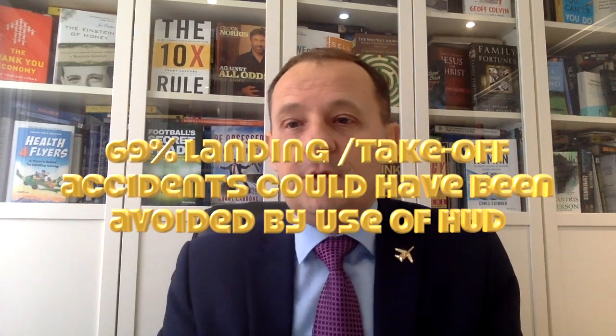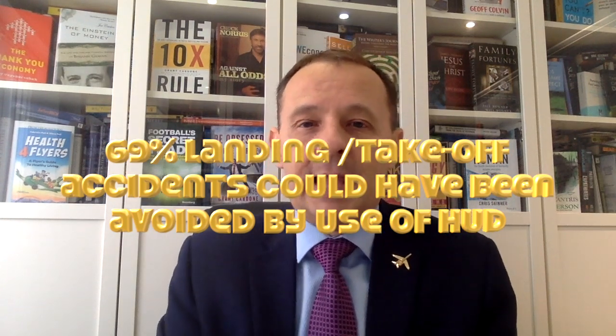You may have seen the movie with Tom Hanks about the landing on the Hudson of the Airbus 320 — that happened a few years ago. That accident, where just after take-off they hit a flock of geese and both engines flamed out and caught fire, forcing them to land in the Hudson — which they made successfully — could have been avoided if the airplane had been equipped with head-up display, because the pilots would have been looking outside and would have seen the geese.